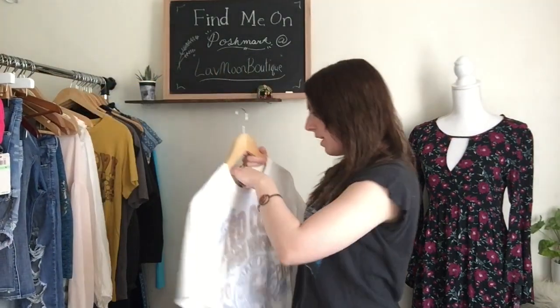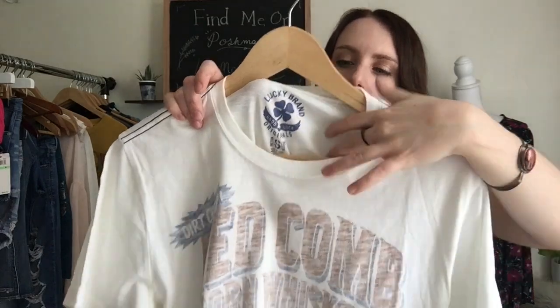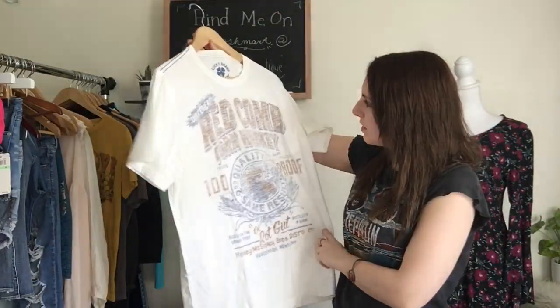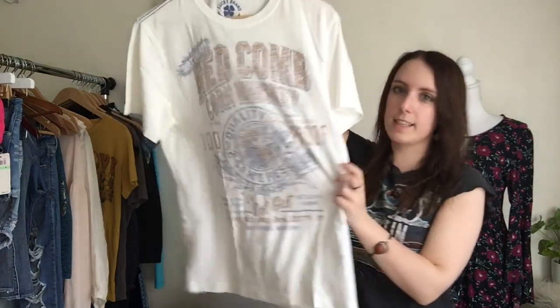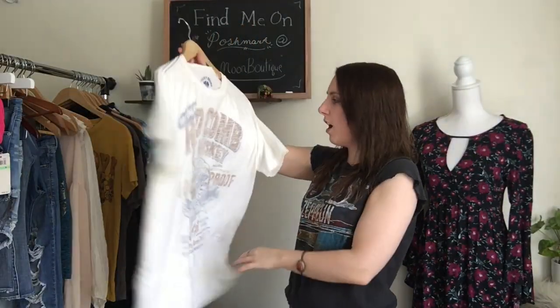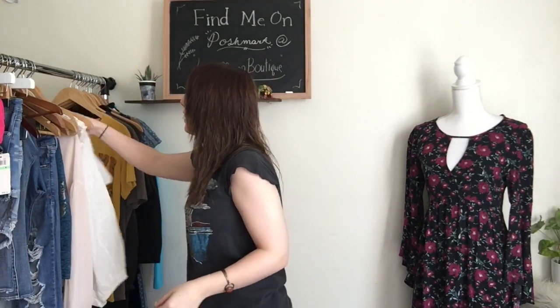Next, I found this Lucky Brand shirt. This is a size small. It's one of their vintage-looking ones. This one says Red Comb Corn Whiskey and it has this cool graphic with a rooster on it. I thought this was a really, really cool find. These are hard to find — people really like these, so I always try to pick them up when I find them.